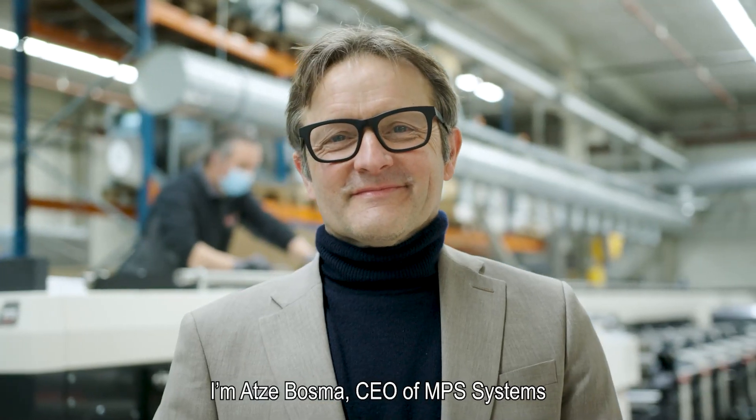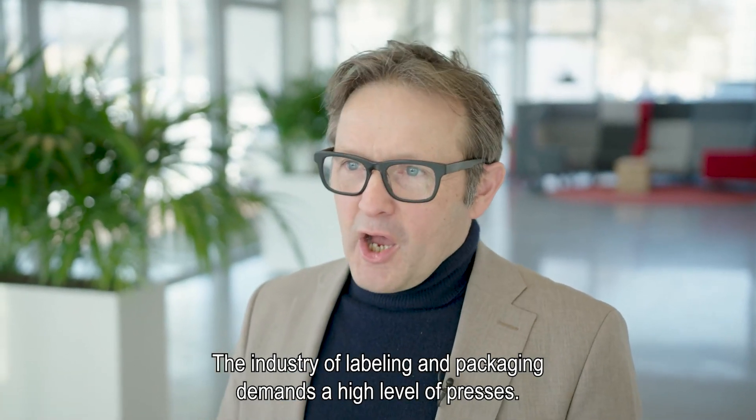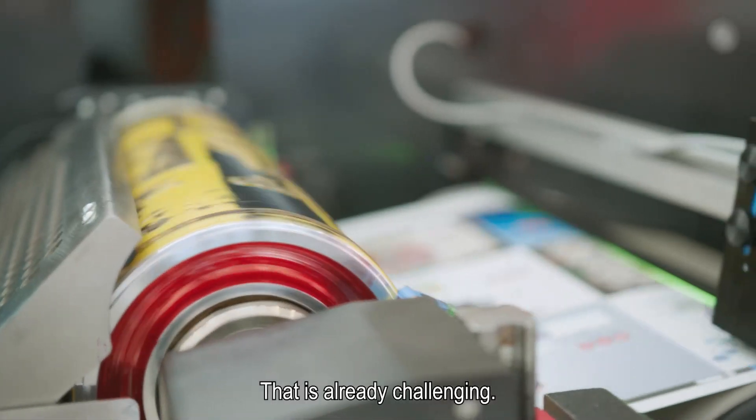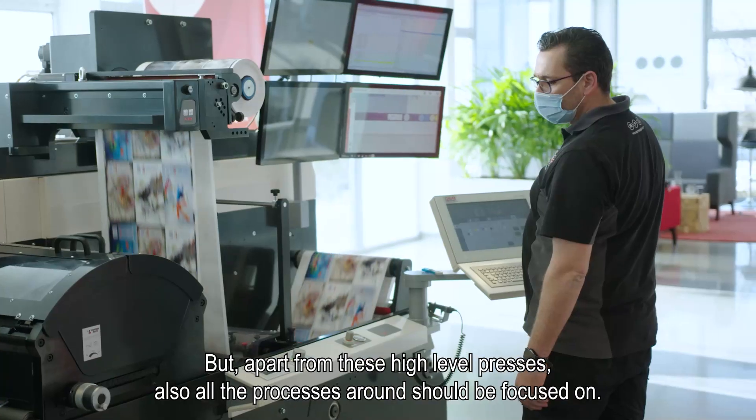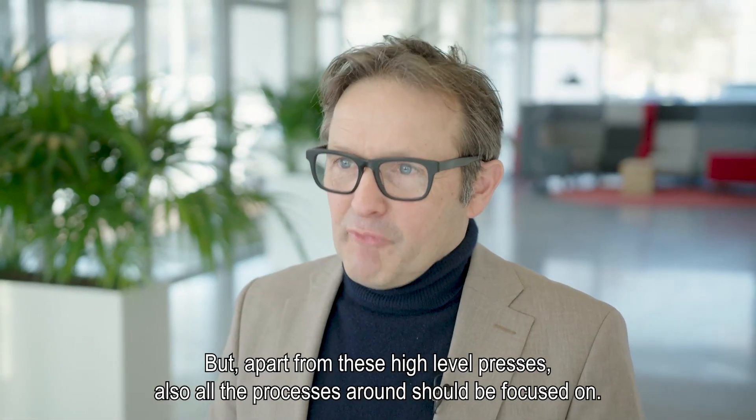I'm Atze Bosma, CEO of MPS Systems. The industry of labeling and packaging demands a high level of presses. That is already challenging, but apart from these high-level presses, all the processes around them also need to be focused on.